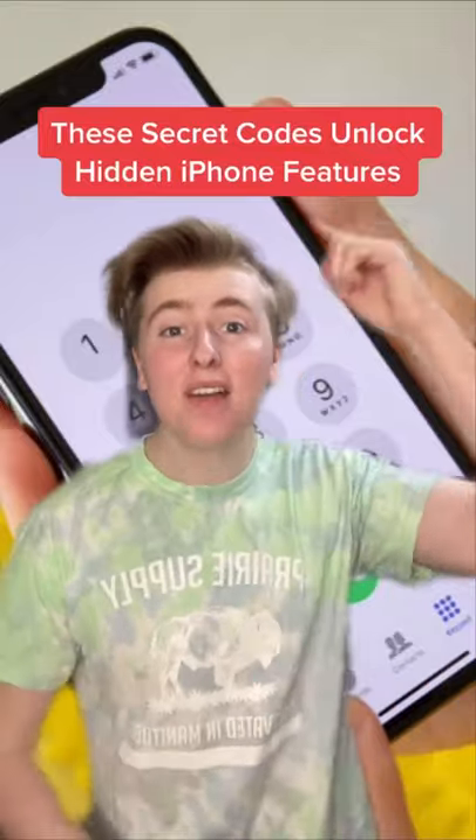These secret codes unlock hidden iPhone features. This number makes it so when people call you, it sends them straight to voicemail, and to turn it off, you just type it again. Typing in this makes it so when you phone people, your number won't show up.